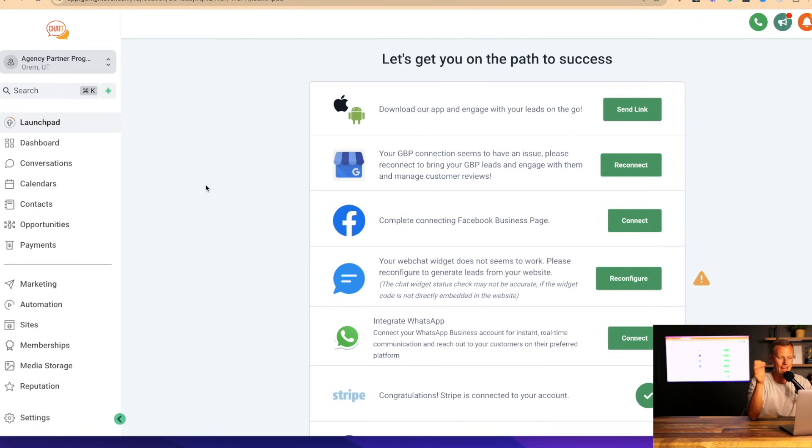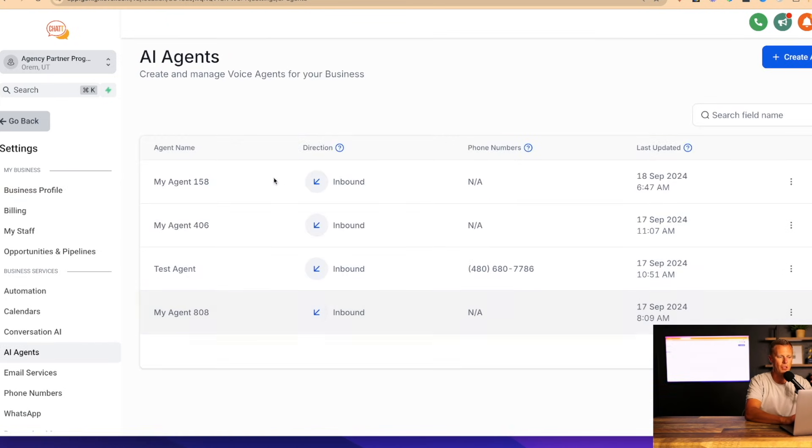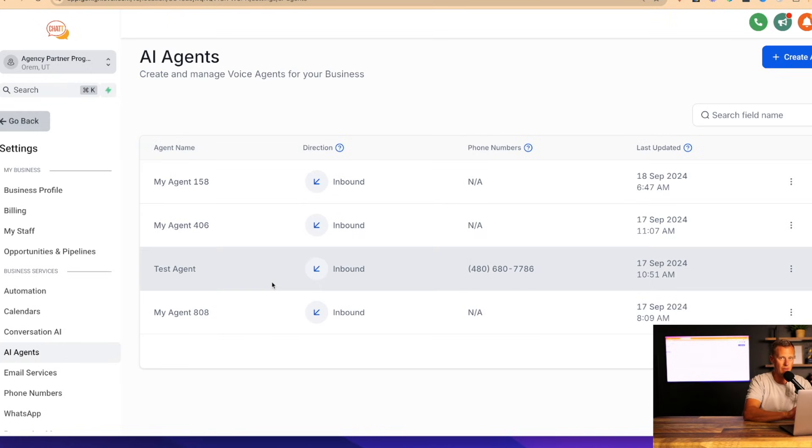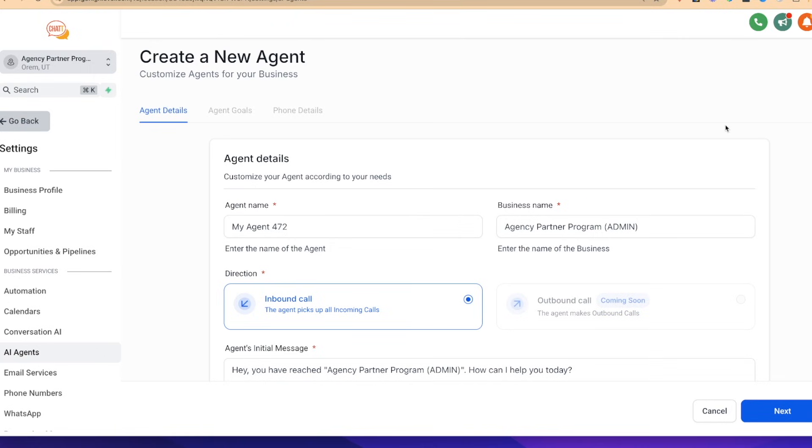Let me show you how easy this is to set up and then I'll give you a live demo. All we have to do is come over to Settings, click on AI Agent — I've got a few demo ones set up here already. To set one up from scratch, it's literally three simple clicks. We click 'Create an Agent,' give the agent a name — we'll call her Tina — and the business name, let's say Jason's Dental Practice.